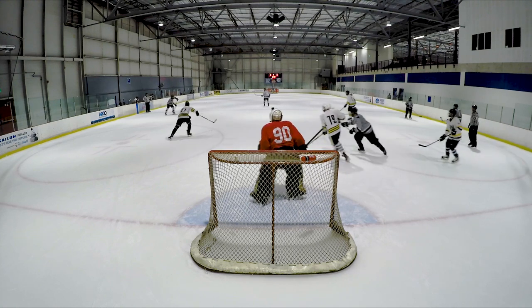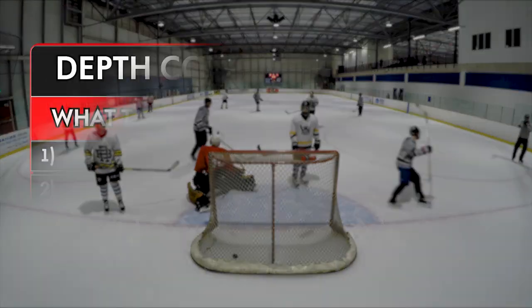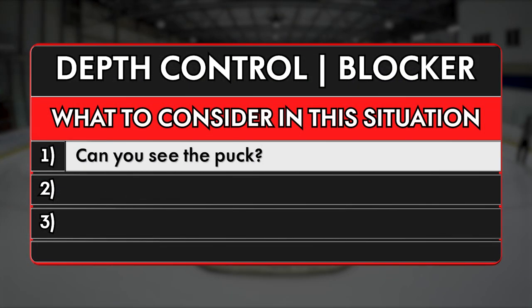In this video, I will show you three tips to stop blocker goals like this from going in. Let's break it down. Number one: can you see the puck?